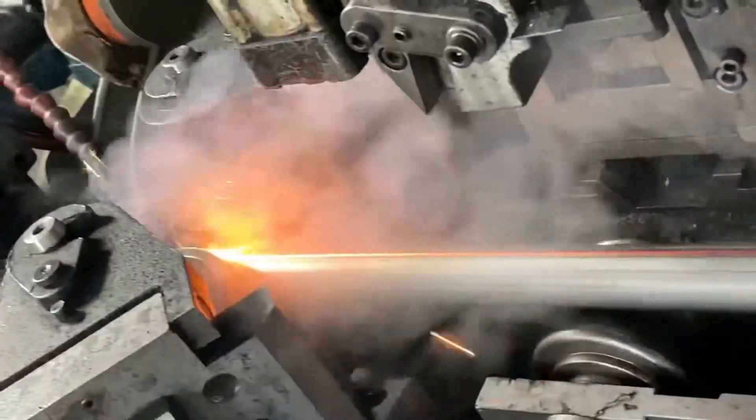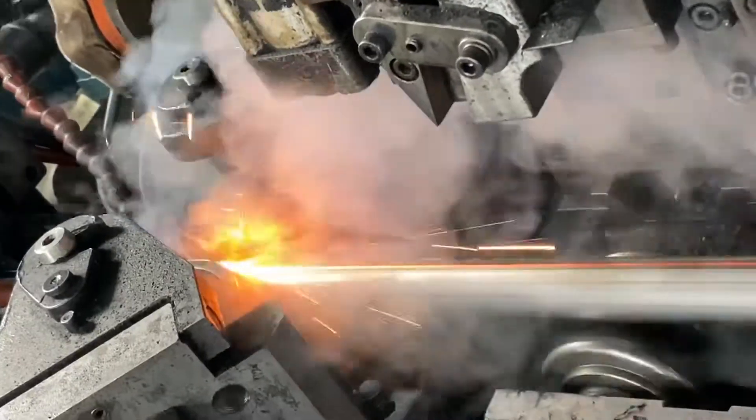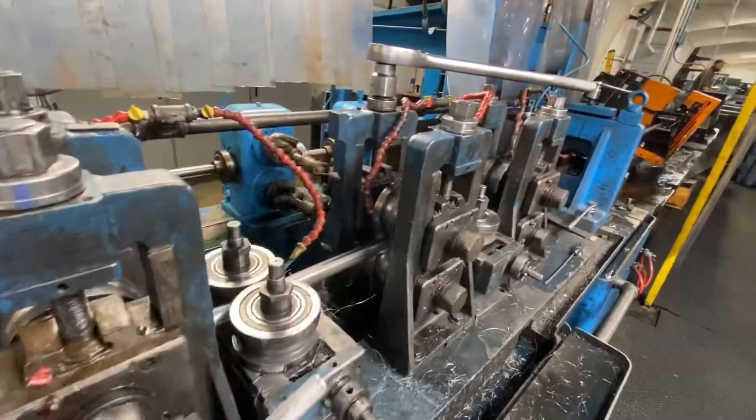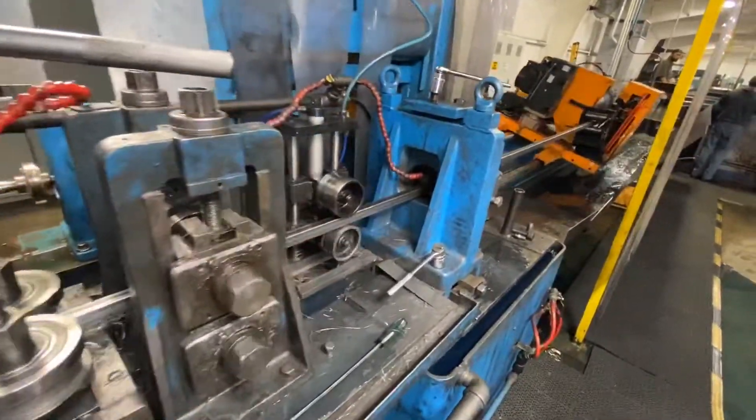At Flexco Products we offer various wall thicknesses from 11 gauge to 20 gauge. Flexco Products has the capability to provide full length plus cut to size, along with various shapes and designs in conjunction with our new tube laser.